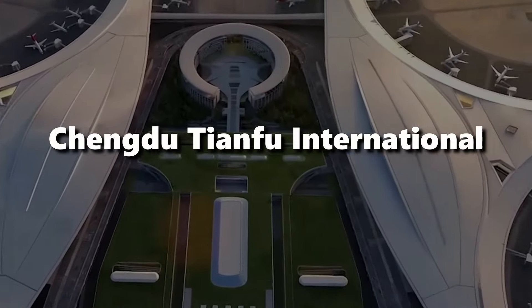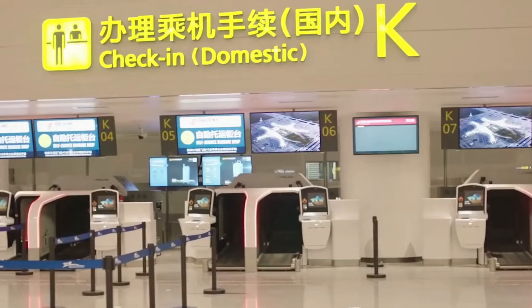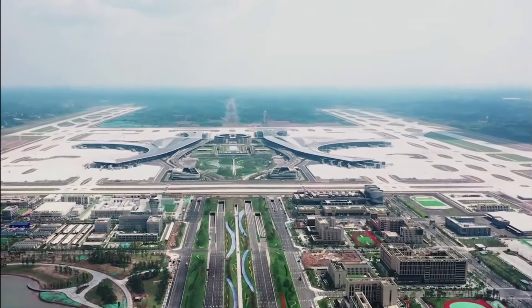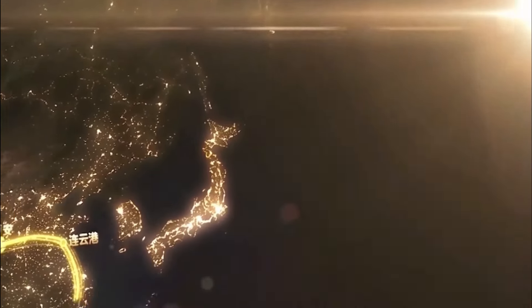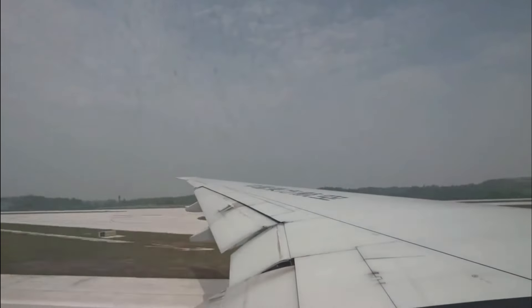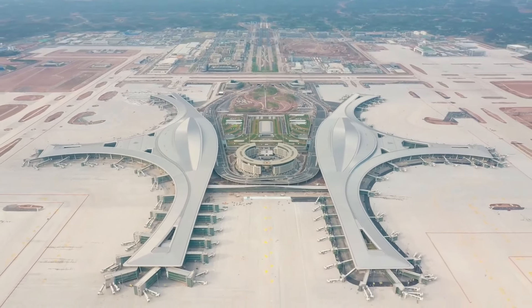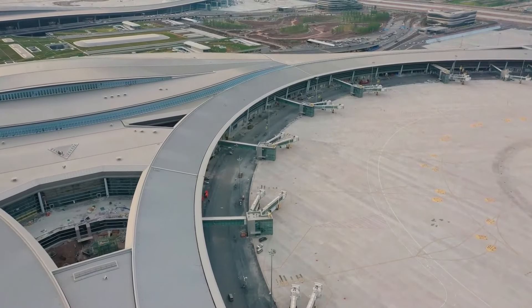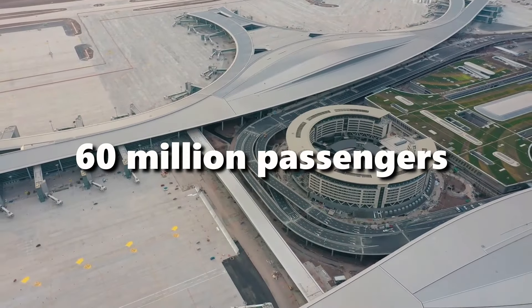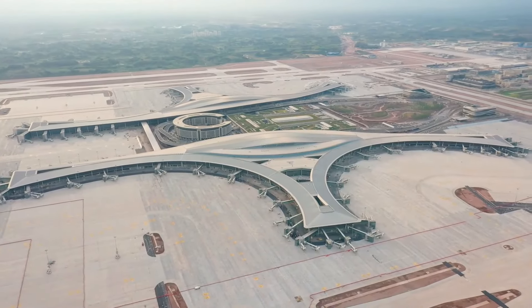Let's now switch to Chengdu Tianfu International Airport, or TFU. This aviation marvel isn't just another airport — it's a gleaming, billion-dollar proof of China's commitment to progress. TFU isn't just the region's second international airport; it's a symbol of ambition. Completed in just six years, this phoenix rose from blueprints in 2015 and officially opened its doors in June 2021. Think of the three runways as the airport's beating heart. The two terminals are designed in the graceful shape of the mythical sunbird, offering a touch of legend to your travel experience. With capacity to handle 60 million passengers and 24,450 tons of cargo annually, TFU is a bustling city in the sky.